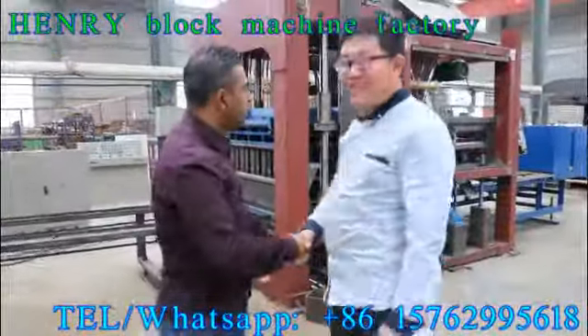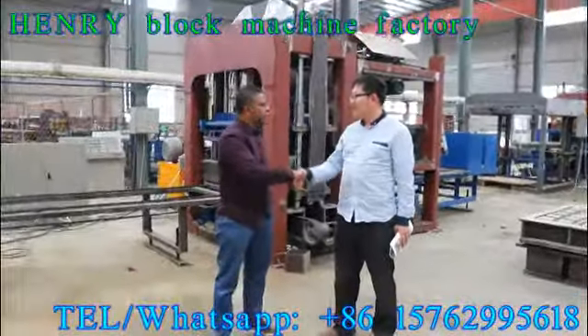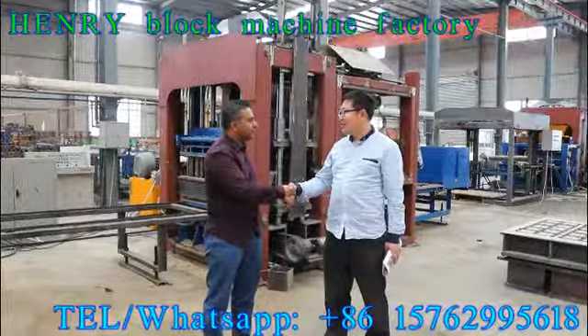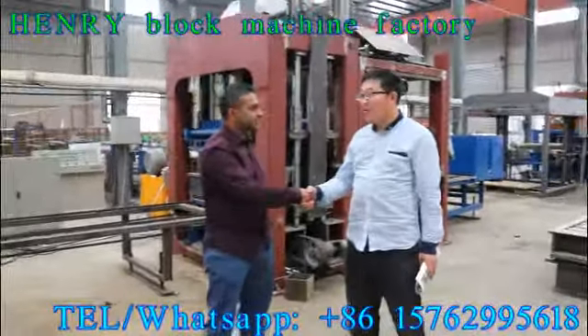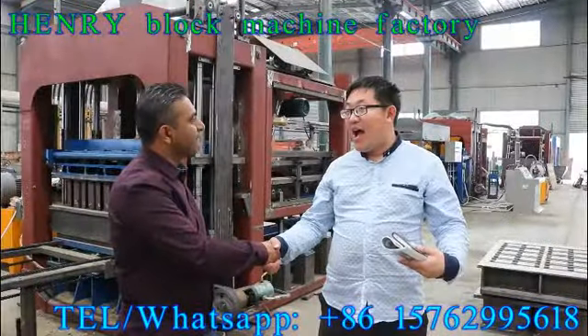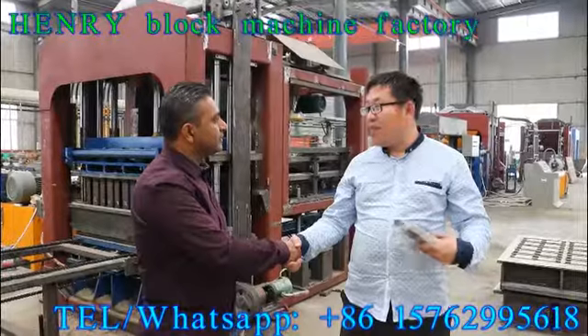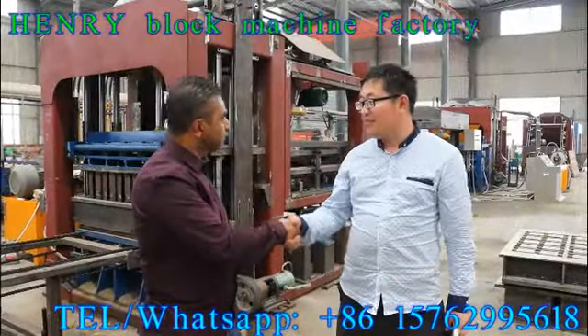Thank you, Mr. Robin. Thank you, welcome. Thank you for being here and for showing us everything. I'm very happy to meet you. Thank you for your trust and choosing our block machine — we will supply you the best machine with the best quality and the best service. I trust them.